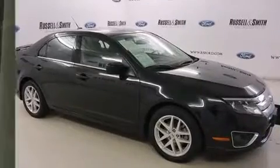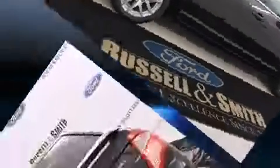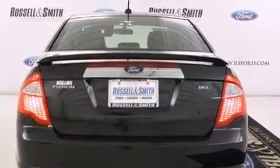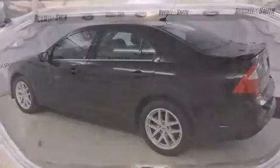Ford infused the interior with top-shelf amenities such as one-touch window functionality, a tachometer, power front seats, fully automatic headlights, and remote keyless entry. Features such as automatic climate control and leather upholstery prove that economical transportation does not need to be sparsely equipped.